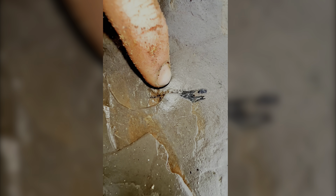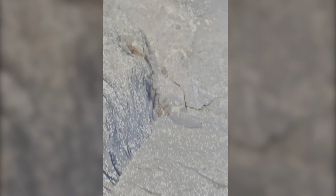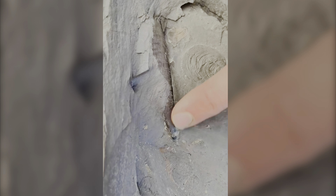We found here a fossilized fish jaw. You can see the jaw itself and all of the teeth. What a cool find! There's one already exposed, and there's another one further back. You can just see the edge of it there.